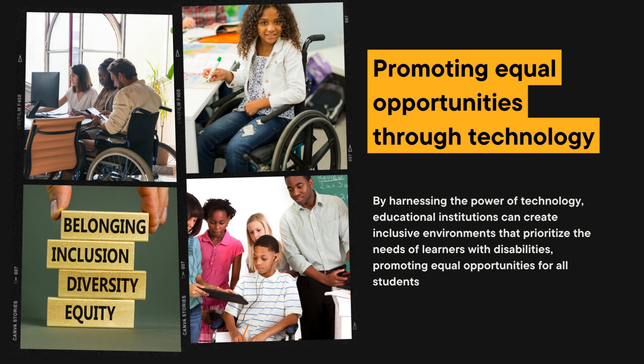B. Improved engagement. Technology provides interactive and engaging learning experiences, capturing students' attention and motivating them to actively participate in the learning process. Multimedia resources, gamified content, and virtual simulations cater to diverse learning styles and promote deeper understanding.